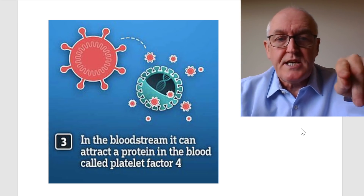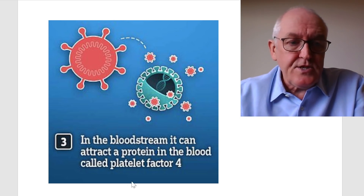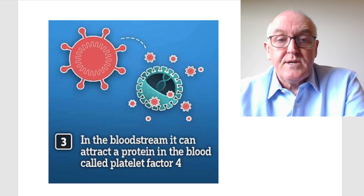In the bloodstream, the vaccine can attract a protein called platelet factor 4. This research concerns the adenovirus vector vaccines — the Oxford vaccine, Janssen/Johnson & Johnson, and we should assume the Russian Sputnik vaccine as well, as they all work in basically the same way. When the adenovirus gets into the blood, it interacts with platelet factor 4. If the virus doesn't get into the blood in the first place, you won't have the problem — platelets aren't in the muscle, they're in the blood.